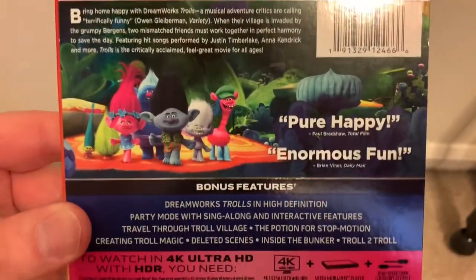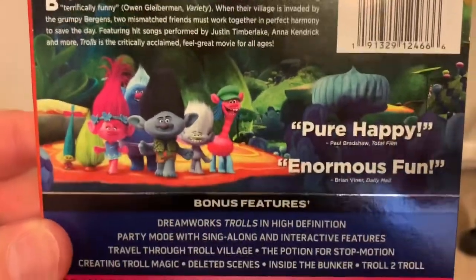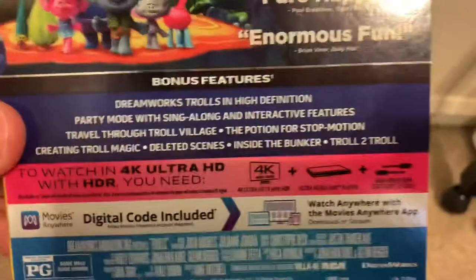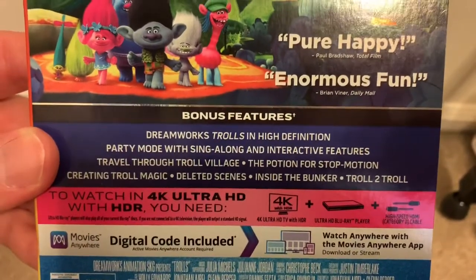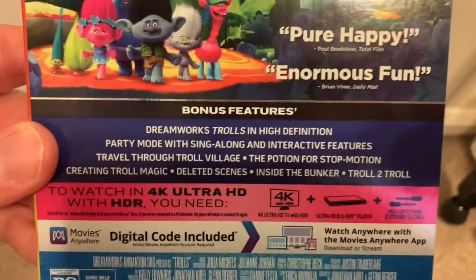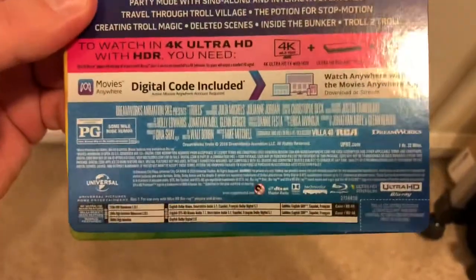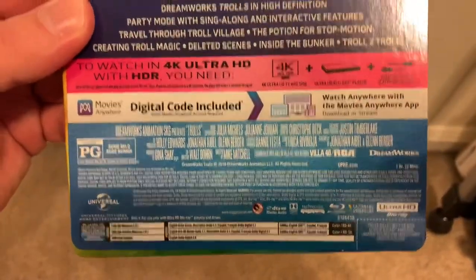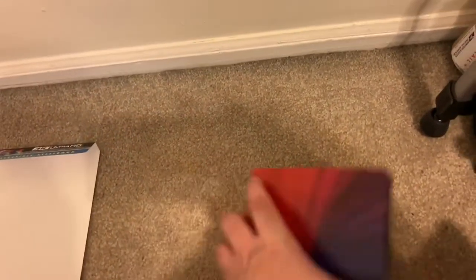I thought it looked amazing on home video. There's a synopsis of the film, some blurbs, and some bonus features: DreamWorks Trolls in high definition, party mode with sing-along interactive features, travel through Troll Village, stop motion, creating troll magic, deleted scenes inside the bunker, and troll to troll. And then some credits and technical aspects down there. The back is just a continuation of essentially the troll hair.